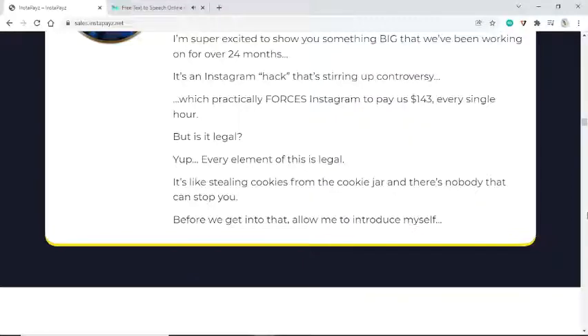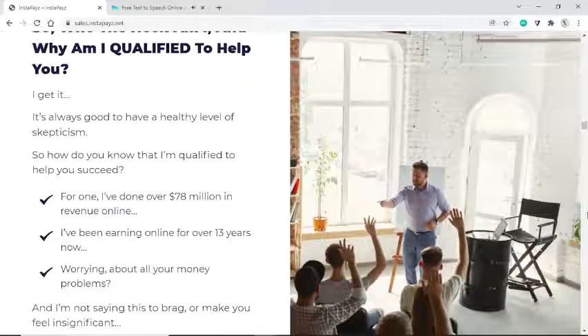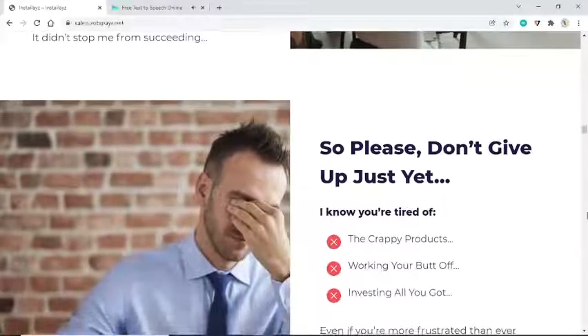It's like stealing cookies from the cookie jar and there's nobody that can stop you. So who am I and why am I qualified to help you? It's always good to have a healthy level of skepticism. For one, I've done over $78 million in revenue online. I've been earning online for over 13 years.